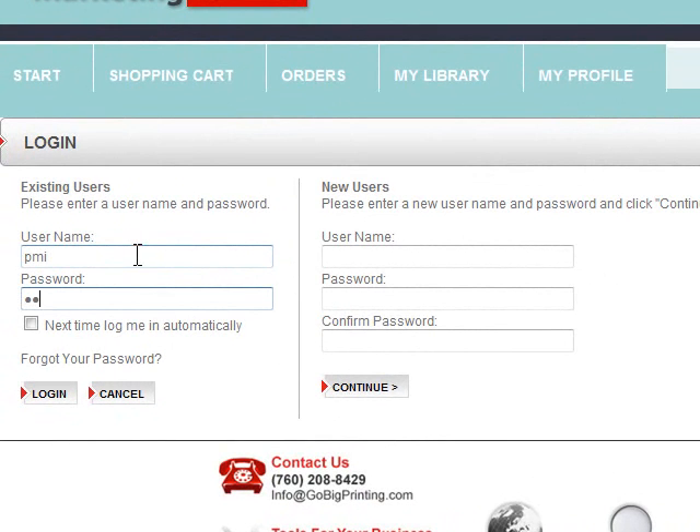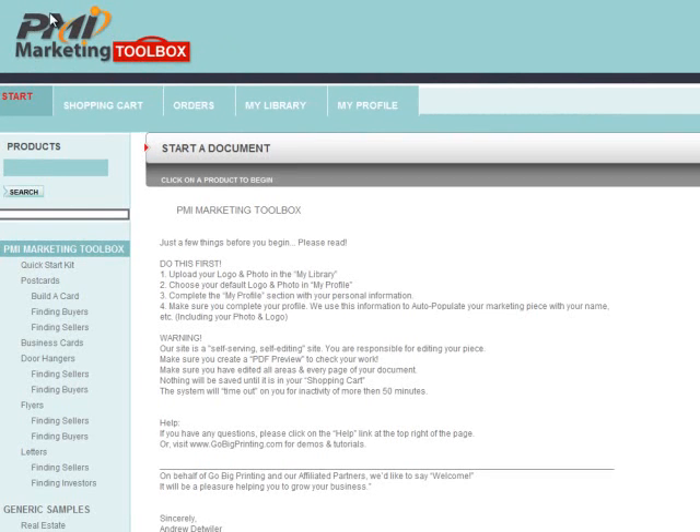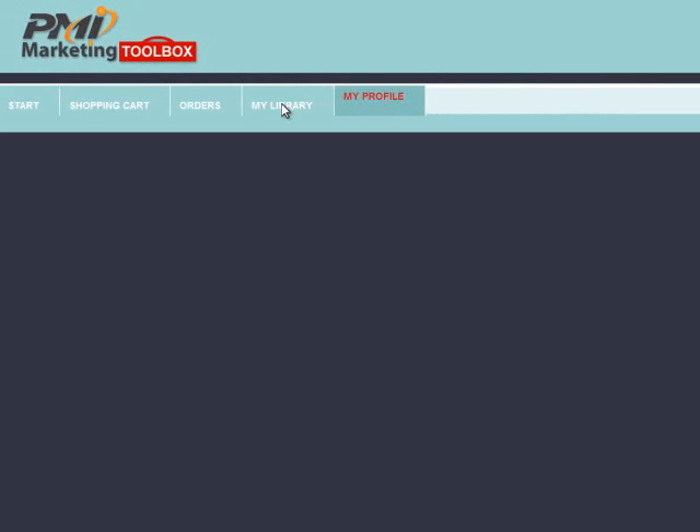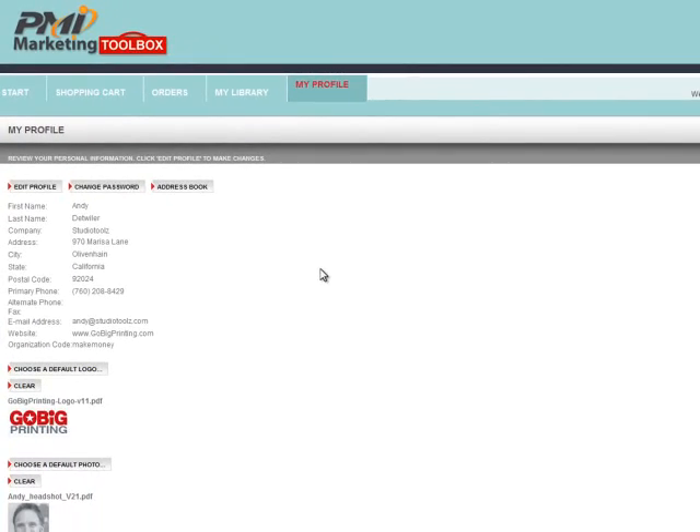Once they create an account, all they have to do is log in. You'll notice here that they have a private white-labeled site. They have their own private profile, their own library. What's cool about our system is we take your name, phone number, email, logo, and photo — all that profile stuff — and we pre-populate it on anything that you order, whether it's a door hanger, a letter, a postcard.